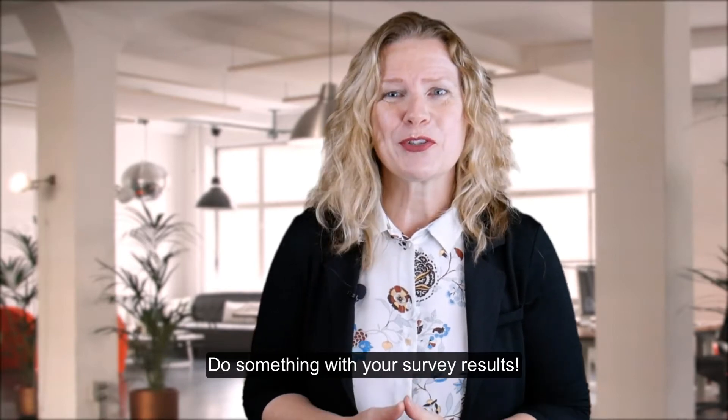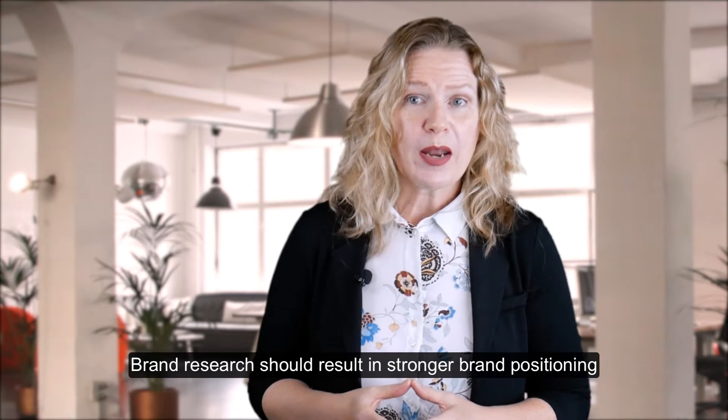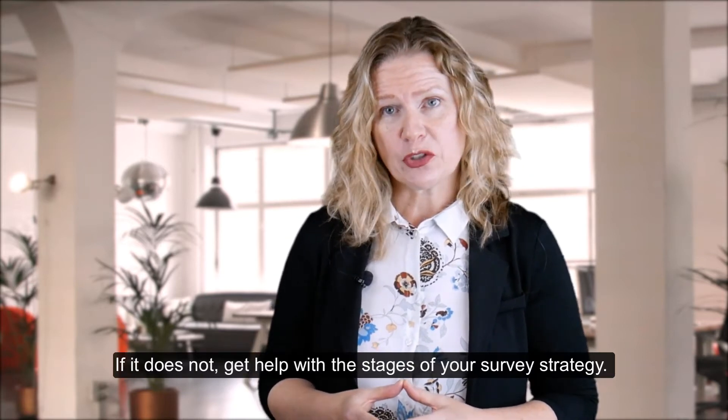Do something with your survey results. Brand research should result in stronger brand positioning. If it does not, get help with the stages of your survey strategy.